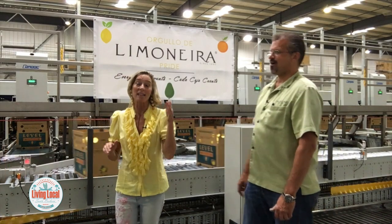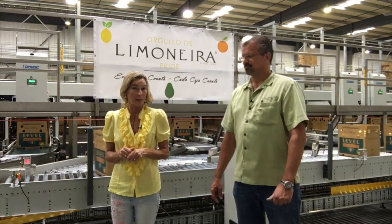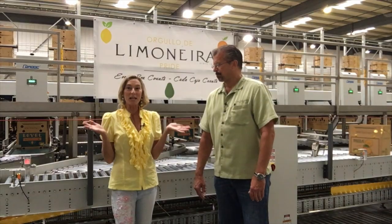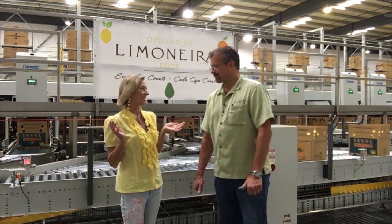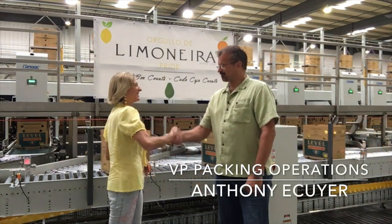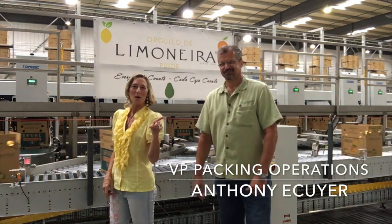Lemons are so good for your health — very nutritious. Limonera lemons are consistently good. Thank you so much to Tony for the tour. Stay tuned for more Living Local.